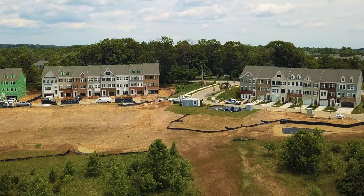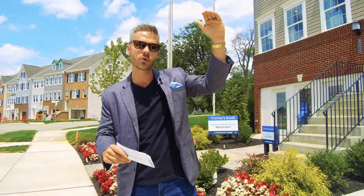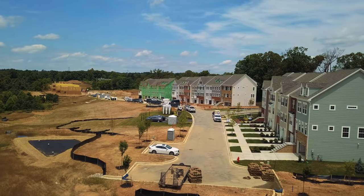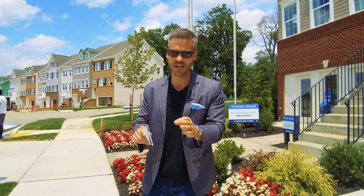They have a couple different floor plans with some great options — three stories, four stories, one car garages, two car garages — and you're in Ellicott City's most convenient location.